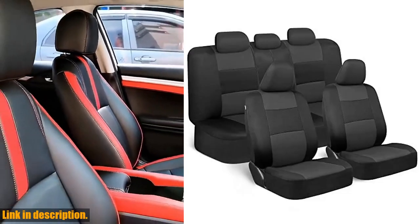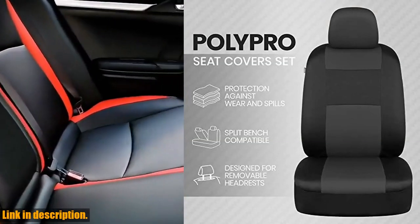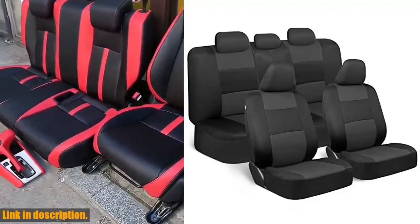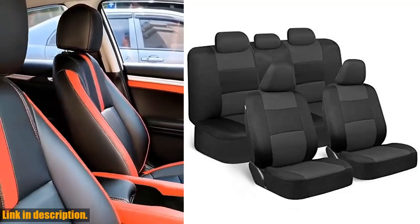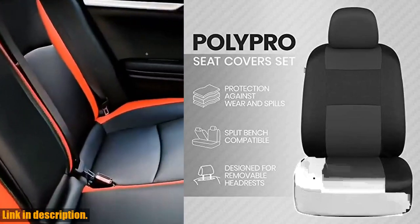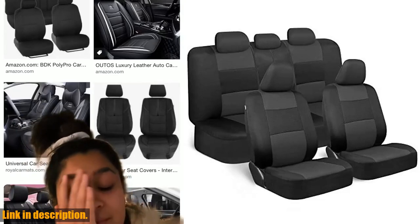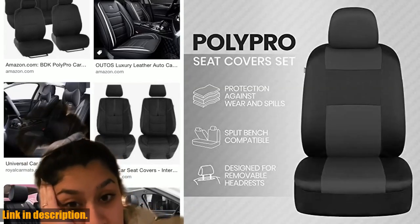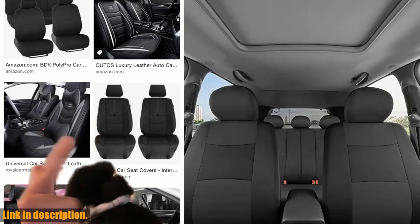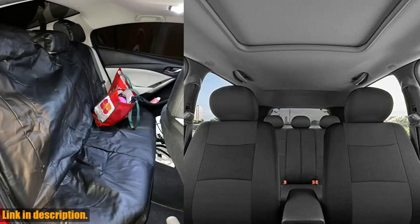Hey there, car enthusiasts and drivers alike! In today's video, we're taking a closer look at the BDK PolyPro Car Seat Covers Full Set in Charcoal on Black, Front and Rear Split Bench for Cars. These seat covers are not just your average covers — they are the perfect solution for protecting your car's interior and adding a stylish touch to your vehicle. Let's talk about protection: these seat covers are designed to protect against daily wear and tear, whether you have a brand new car or a car that's new to you. The durable poly outer layer provides enhanced ventilation, keeping you cool and comfortable during your drive.